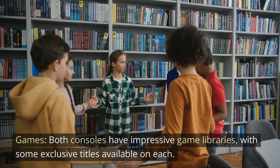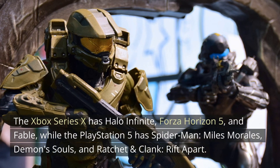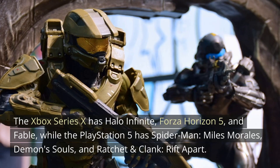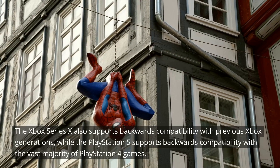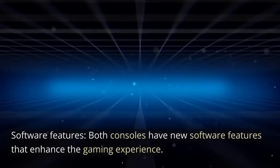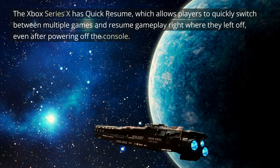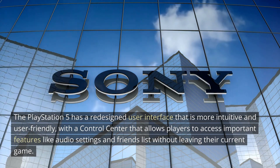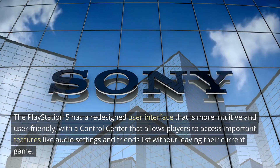Both consoles have impressive game libraries with some exclusive titles. The Xbox Series 10 has Halo Infinite, Forza Horizon 5, and Fable, while the PlayStation 5 has Spider-Man: Miles Morales, Demon's Souls, and Ratchet & Clank: Rift Apart. The Xbox Series 10 supports backwards compatibility with previous Xbox generations, while the PlayStation 5 supports backwards compatibility with the vast majority of PlayStation 4 games. For software features, the Xbox Series 10 has Quick Resume, while the PlayStation 5 has a redesigned, more intuitive user interface with a control center for accessing audio settings and friends list without leaving the current game.